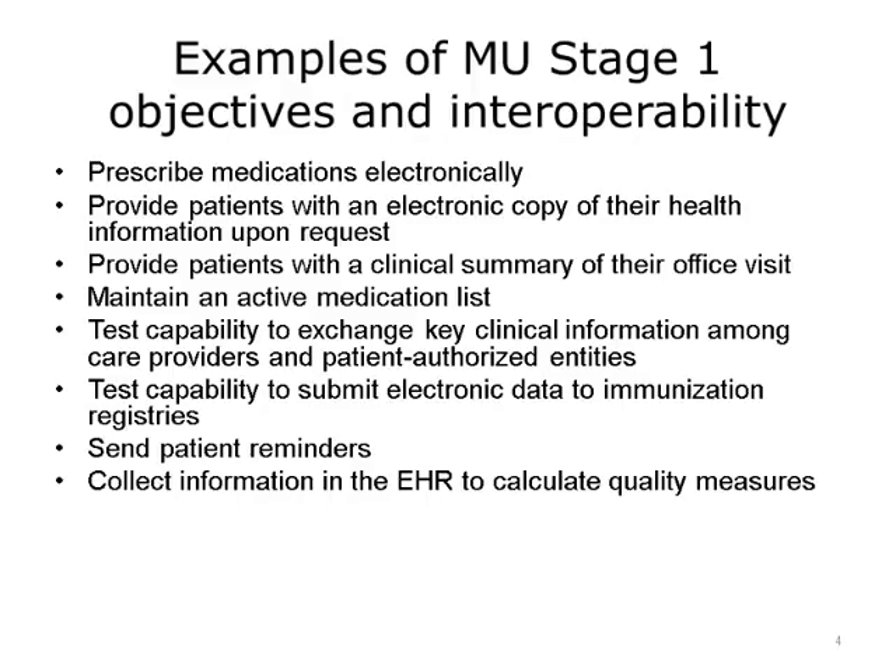Even paper was acceptable. Both of these objectives began to change health care workflow and culture in preparation for interoperability between providers and patients. By providing even paper clinical summaries to patients, providers were getting used to giving patients their data, and patients were starting to learn that they had a right to their information. Patients were able to take their summaries along with them when they went to other doctors. This helped start a culture change, although there is still room for improvement, towards transparency and patient engagement.